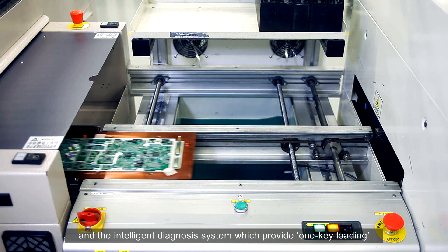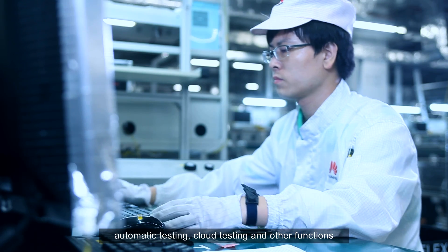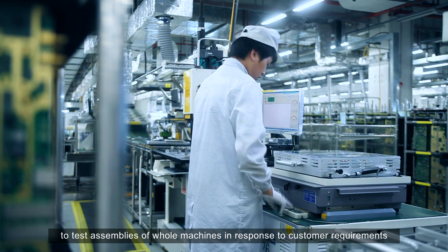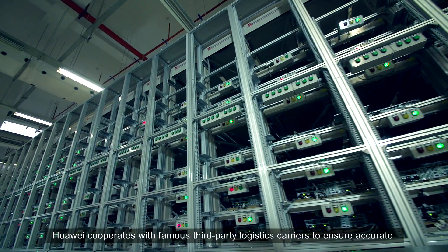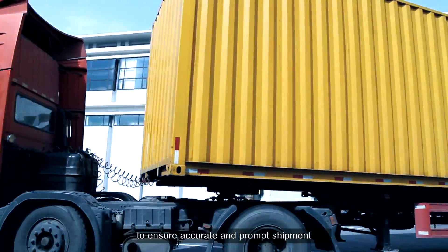Huawei has developed normalized testing platforms and an intelligent diagnosis system, which provide one-key loading, automatic testing, cloud testing, and other functions. To test assemblies of whole machines in response to customer requirements, Huawei cooperates with famous third-party logistics carriers to ensure accurate and prompt shipments.